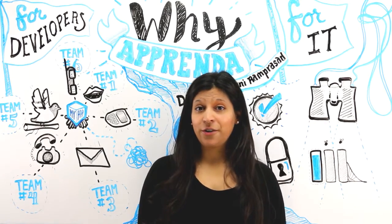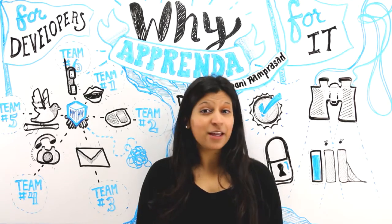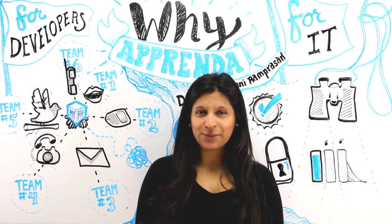So that's a quick overview of what Apprenda has to offer developers and IT. Thank you for watching, and stay tuned for our next whiteboard session. I'll see you next time.